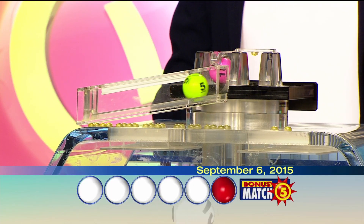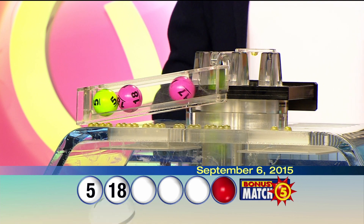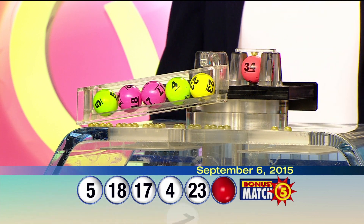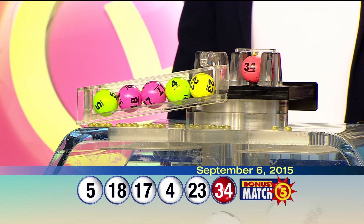Your Bonus Match Five numbers are 5, 18, 17, 4, 23. Bonus ball is 34. Again, your Bonus Match Five numbers are 5, 18, 17, 4, 23. Bonus ball is 34.